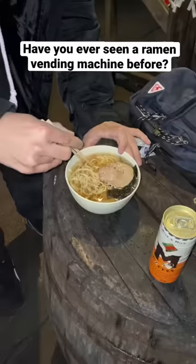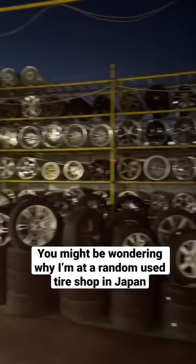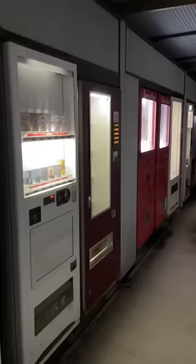Have you ever seen a vending machine that serves ramen? You might be wondering why I'm at a used tire shop in Japan right now. Well, the owner of this place collects old-school vending machines.